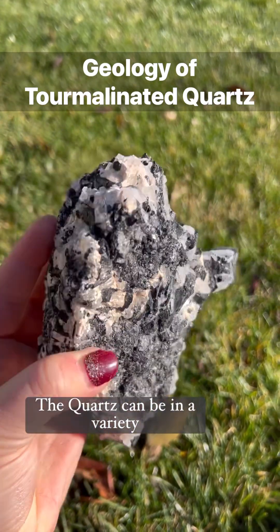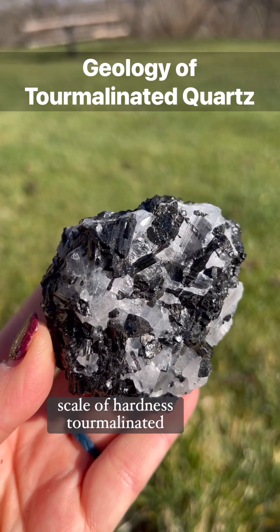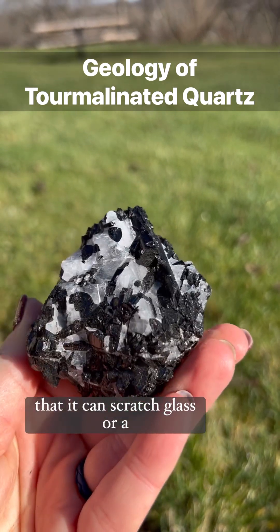The quartz can be in a variety of forms such as points, masses, or geodes. On the Mohs scale of hardness, tourmalinated quartz grades at a seven, meaning that it can scratch glass or a window.